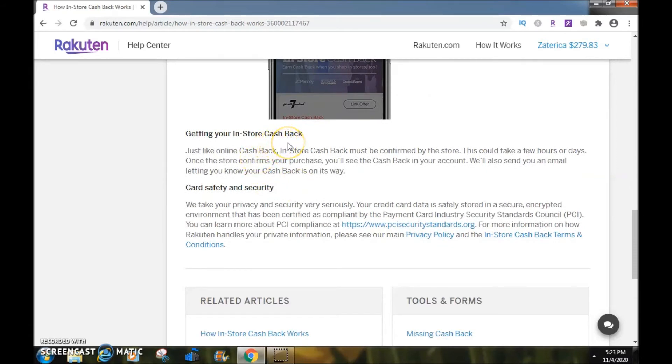Getting your in-store cashback: just like online cashback, in-store cashback must be confirmed by the store. This could take a few hours or days. Once the store confirms your purchase, you will see the cashback in your account, and Rakuten will also send you an email letting you know your cashback is on its way.